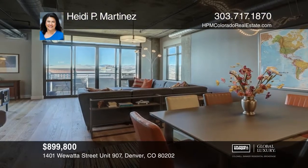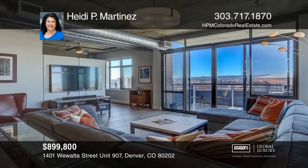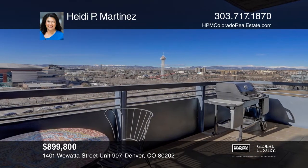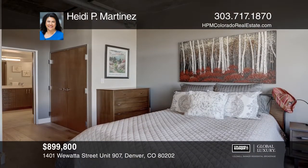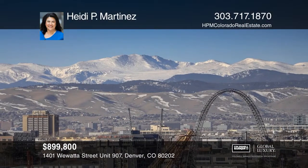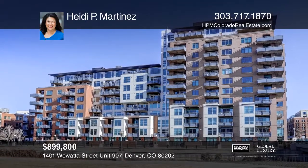This beautiful loft features an open floor plan, high ceilings, and views for miles. This loft has been impeccably remodeled and includes two side-by-side parking spaces, plus a storage unit. Waterside Lofts offer 24-7 staffed security, business center, and a fully equipped fitness center. Come live in the heart of the city. Just steps to Union Station, the Cherry Creek Bike Path, and Pepsi Center. Take a tour of your dream home today by calling Heidi P. Martinez.